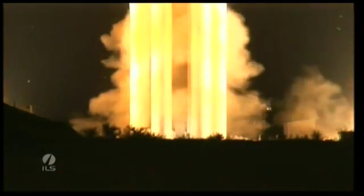9, 8, 7, 6, 5, 4, 3, 2, 1, 0. And ignition.